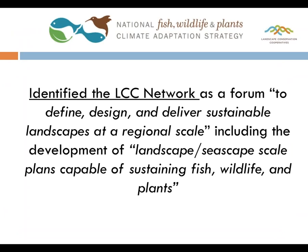The National Fish, Wildlife, and Plants Climate Adaptation Strategy released in 2013 was a multi-partnership strategy created by NOAA, the U.S. Department of Interior, the states through the Association of Fish and Wildlife Agencies, and numerous other partners. One of the things they specifically identified in that strategy was the LCC network as a forum to help design sustainable landscapes for the future at a regional level.